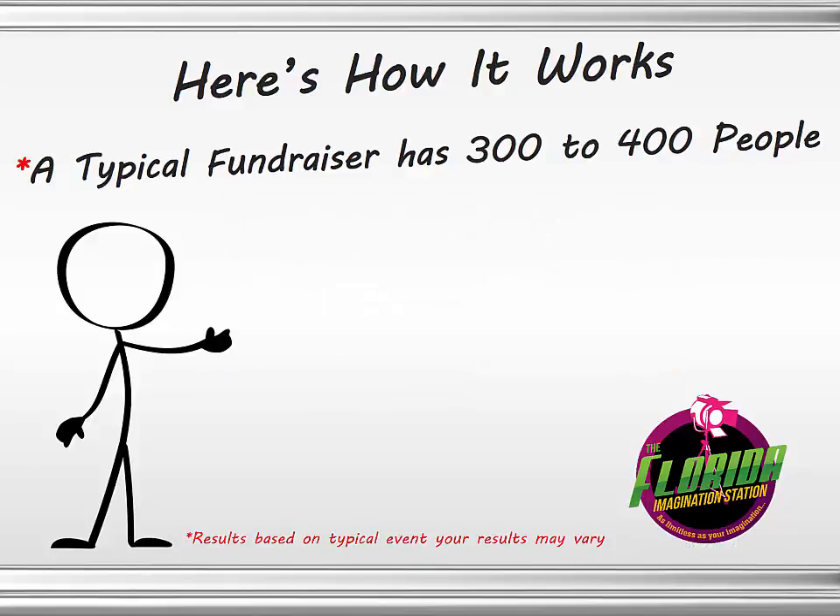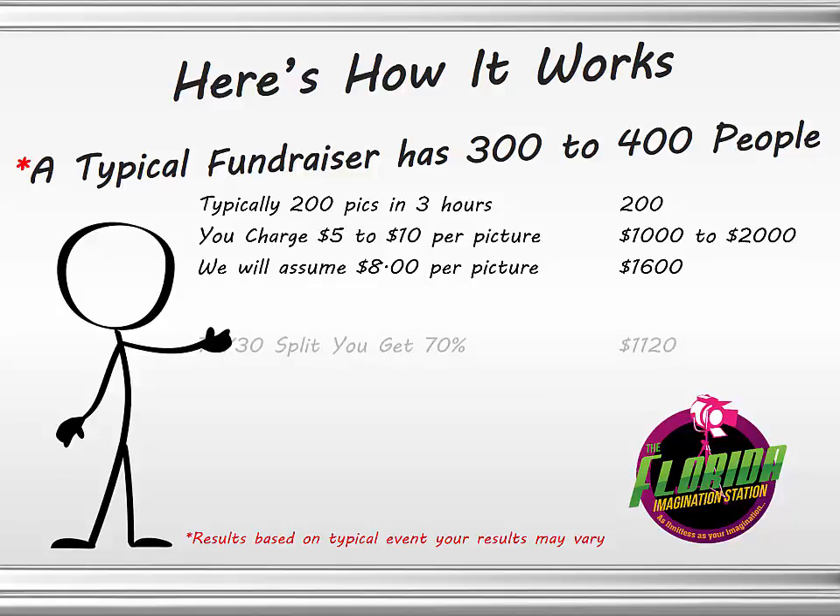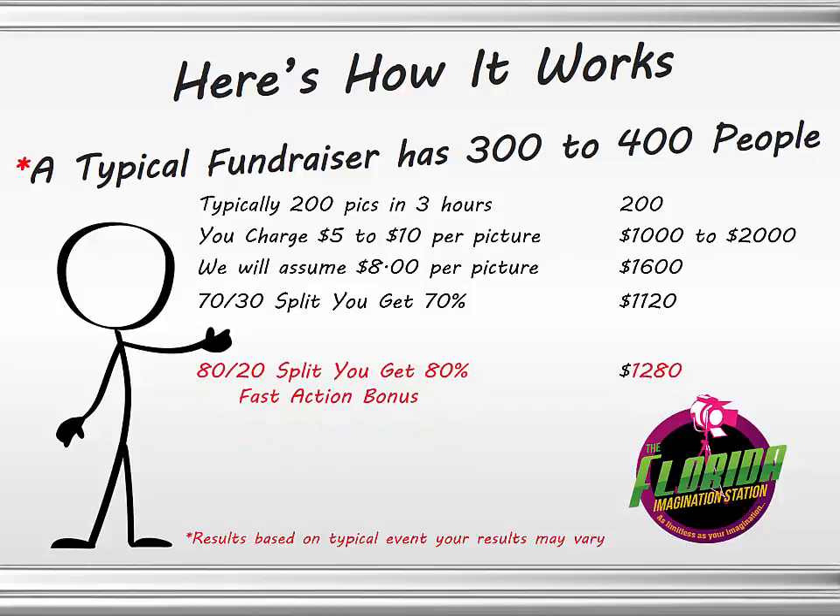Now, that's for a small fundraiser. A typical fundraiser has 300 to 400 people at the event. Based on typical events, we can take up to about 200 pictures in three hours. You still charge $5 to $10 per picture — that's $1,000 to $2,000. Assuming $8 per picture, that's $1,600. With the 70-30 split, that means $1,120 into your bank for letting us take pictures at your event. Those taking advantage of the fast action bonus will put $1,280 into your bank account.